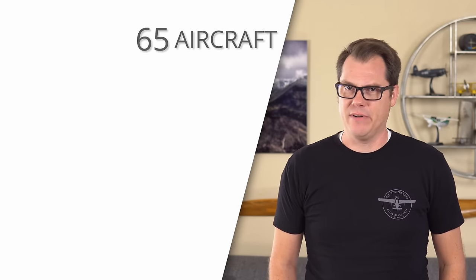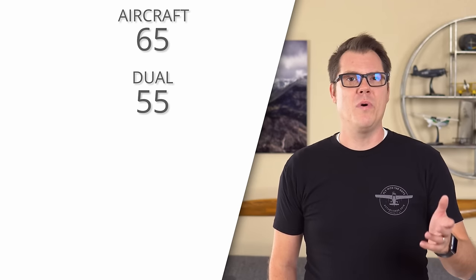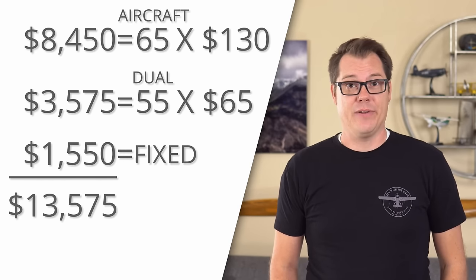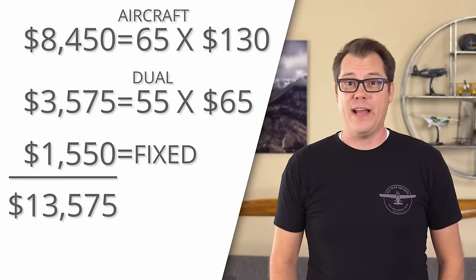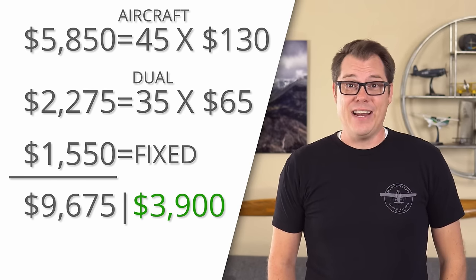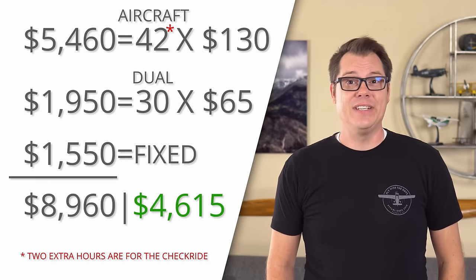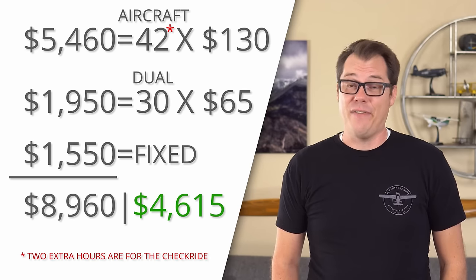Going back to the average numbers from our cost video, we had 65 hours for aircraft rental and 55 hours of dual flight time. Let's calculate that out based on some new, more up-to-date numbers of $130 and $65 respectively. Add in our fixed costs and we get $13,575. Now look what happens when we reduce the number of flight hours by only 10 hours — an instant savings of $1,950. And if we reduce it by 10 more, you save $3,900. And if we take it all the way down to the minimums, you can get your private license for just $8,960 — a savings of $4,615 off the average price.